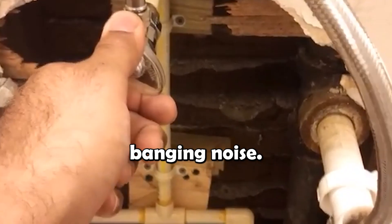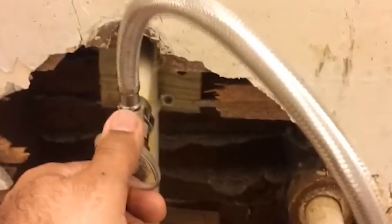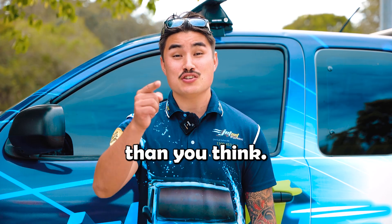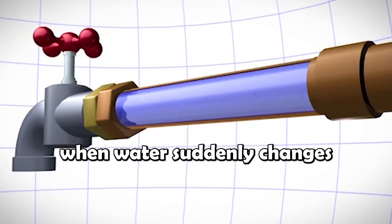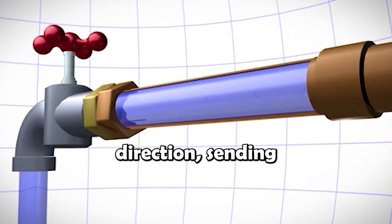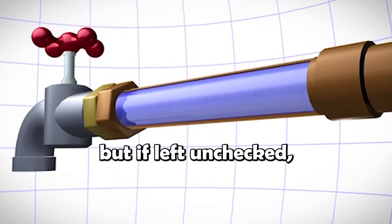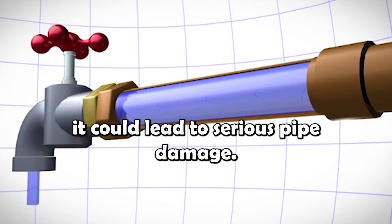Have you ever heard a loud banging noise? What the heck is that? That's water hammer, and it could be a bigger problem than you think. Water hammer happens when water suddenly changes direction, sending shockwaves through your pipes. Not only is it noisy, but if left unchecked, it could lead to serious pipe damage.